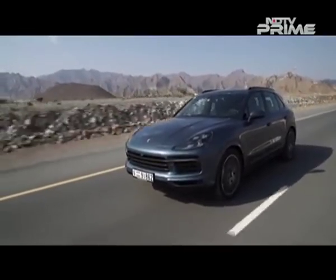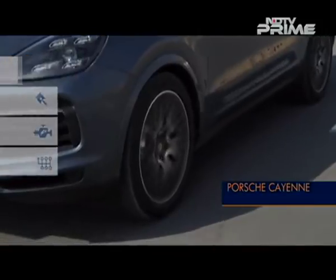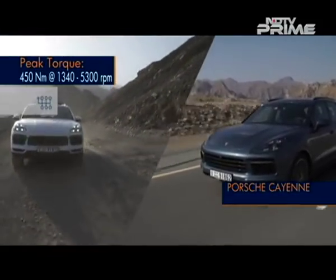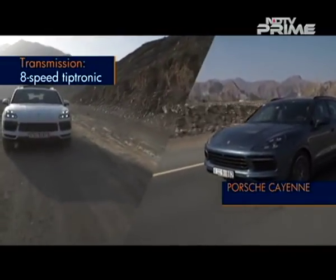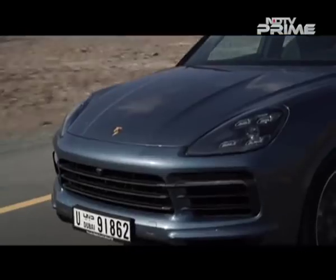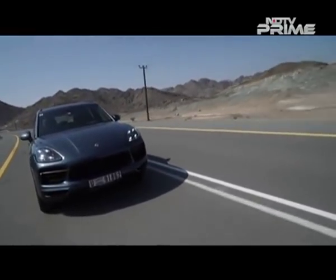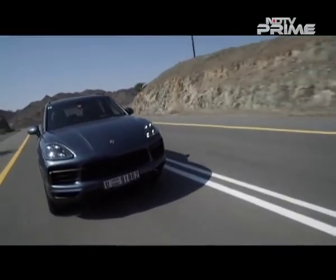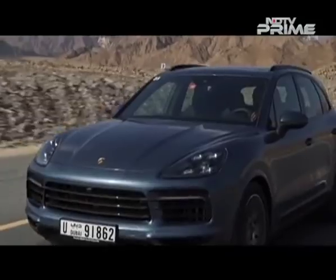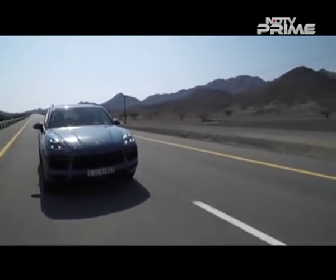The Cayenne S claims a sprint to 100 kmph in 5.2 seconds with a top speed of 265 kmph, while the turbo does 0-100 in 4.1 seconds. On the turbo, I engaged Sport Plus mode and immediately the optional adaptive suspension stiffened up and it all came together. Both cars came with the optional Porsche Dynamic Chassis Control — an electrically operated anti-roll bar system providing quicker response than the older hydraulic system. The turbo gets an active spoiler as standard, automatically changing its angle by 20mm above 160 kmph, further increased to 40mm in Sport Plus mode, and to 60mm if the sunroof is open.